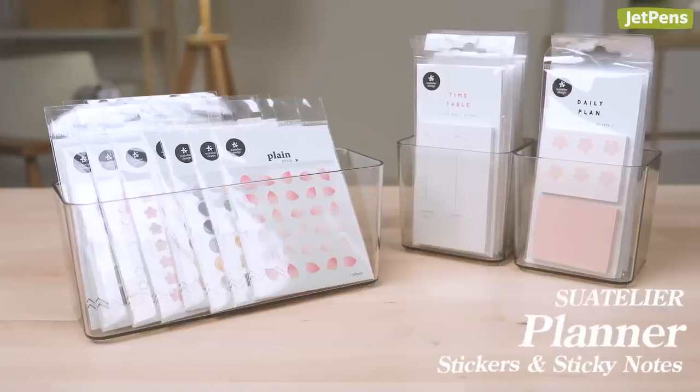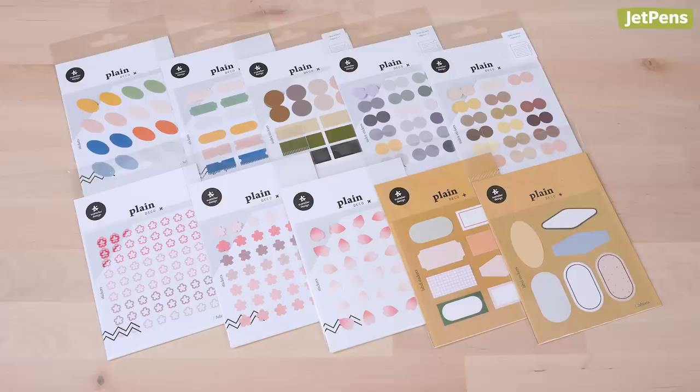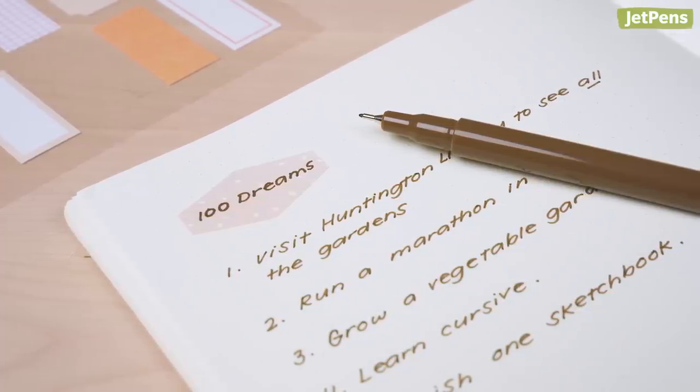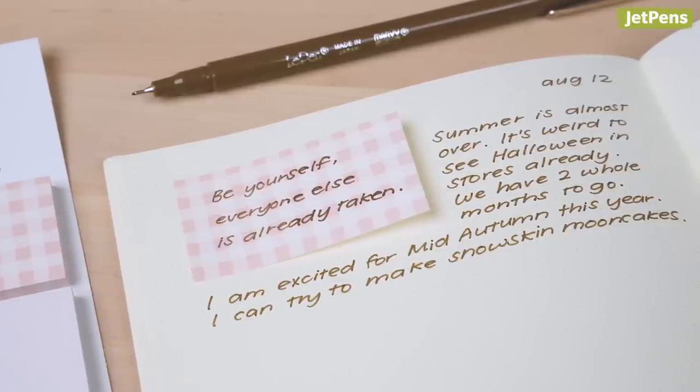Decorate your planner with Swatelier Planner stickers and sticky notes. They come in plenty of different sizes and designs, so you can choose the exact set that fits your aesthetic. Try using these plain-label stickers to add headers to pages you want to revisit, or use these subtle Swatelier Planner sticky notes to draw attention to your favorite quotes.